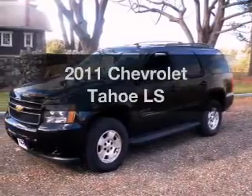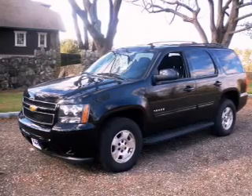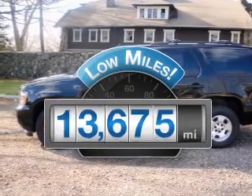Introducing the 2011 Chevrolet Tahoe. Everything you need under one roof with this great vehicle. A low odometer reading makes this vehicle a great value at this price.